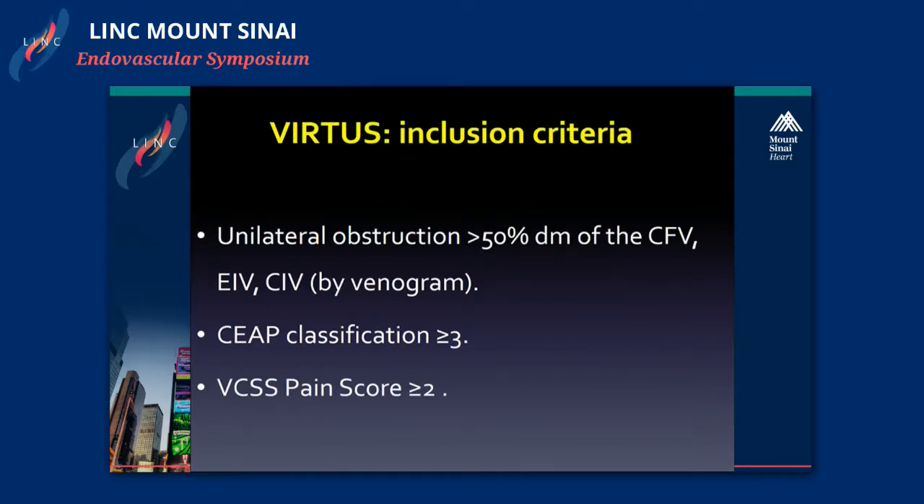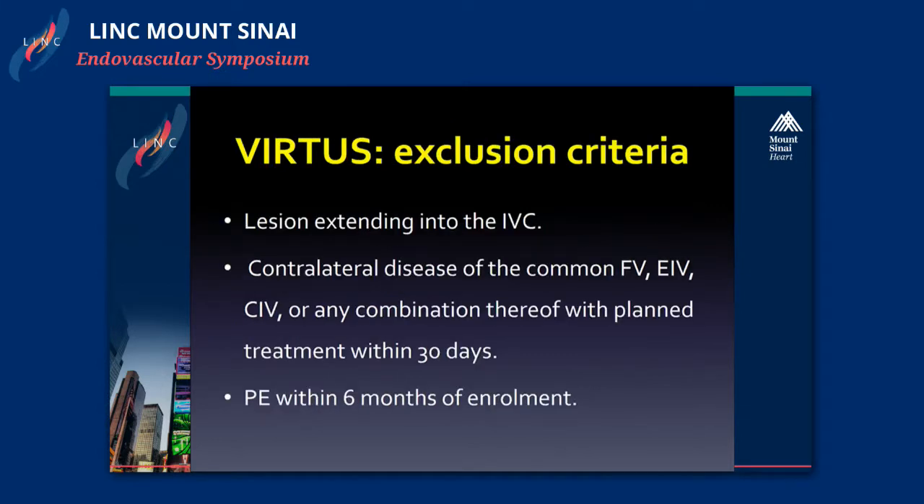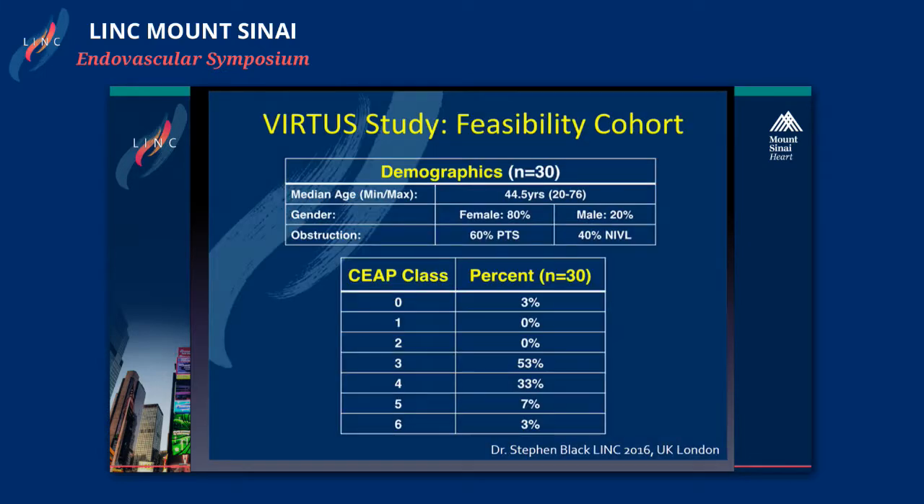The indication was unilateral obstruction of either the common iliac vein, external iliac vein, or common femoral vein, or a combination, shown to be more than 50% by venogram. The patient had to have a CEAP classification of equal to or over three, or a VCSS pain score of over two. Exclusion criteria were lesions extending into the inferior vena cava, contralateral disease needing treatment within 30 days, or a patient who suffered pulmonary embolism within six months of enrollment.